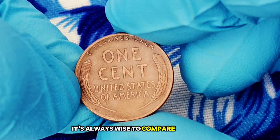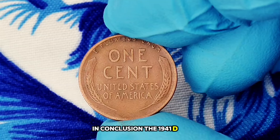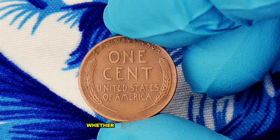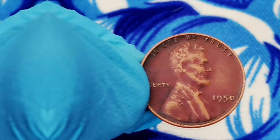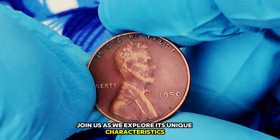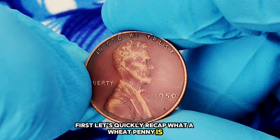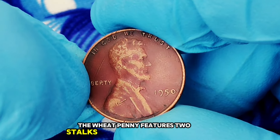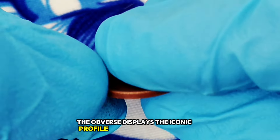It's always wise to compare prices and get multiple opinions before buying or selling. The 1941 D wheat penny is more than just a piece of currency — it's a slice of American history that could be worth more than you think. Keep an eye out for these coins, as they could be hiding in plain sight. Next up: the 1950 wheat penny without a mint mark. This particular coin was minted in Philadelphia, where no mint mark was added. The absence of a mint mark can make this coin a rare find, especially in higher grades.